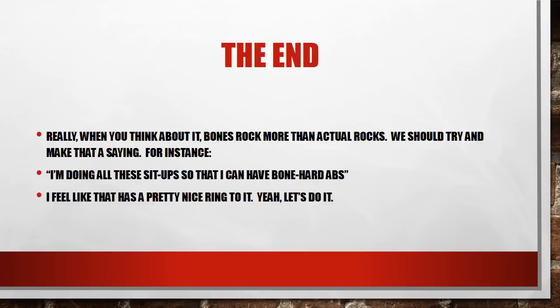That's the end of where we're at here. When you think about it, bones rock more than actual rocks. Maybe we should make that a saying — like doing sit-ups so you can have bone-hard abs instead of rock-hard abs, since bones are actually harder than rocks. That has a pretty nice ring to it. But that is the end of our skeletal system for today. Hopefully you have learned something and you can use it to get straight A's in your science class. Thank you for listening.